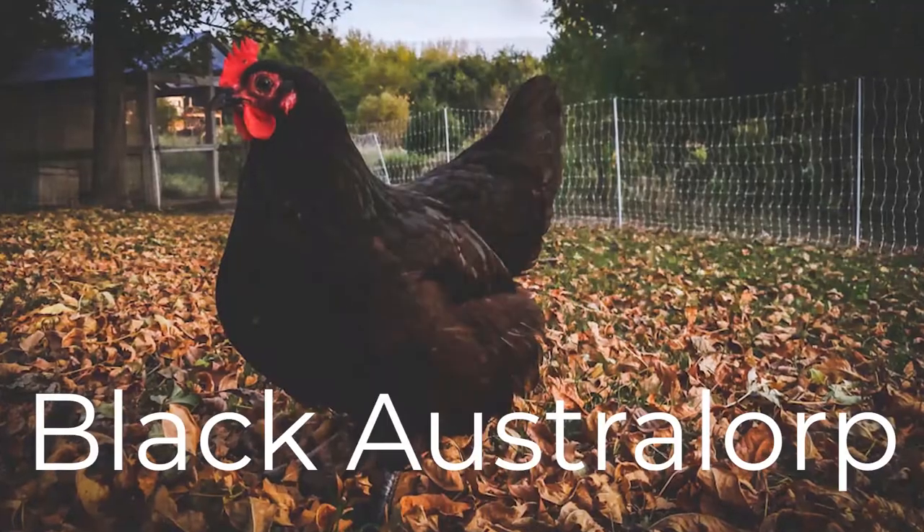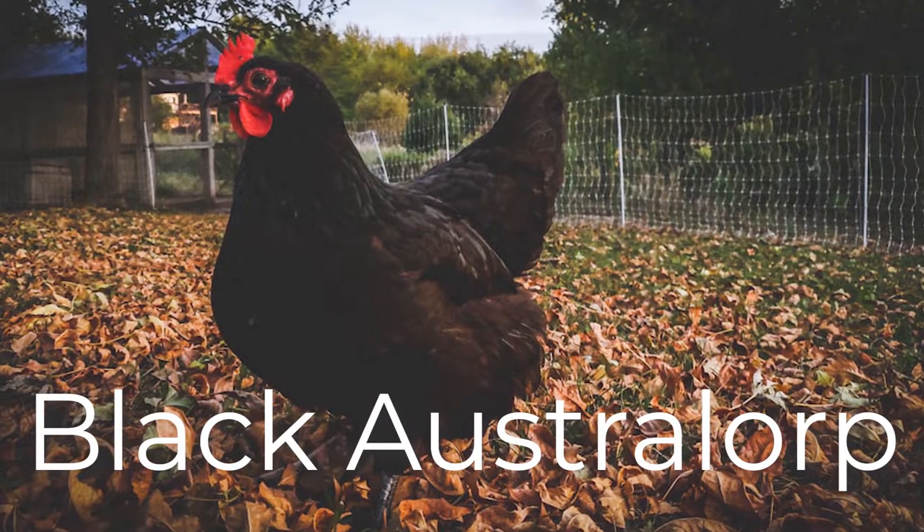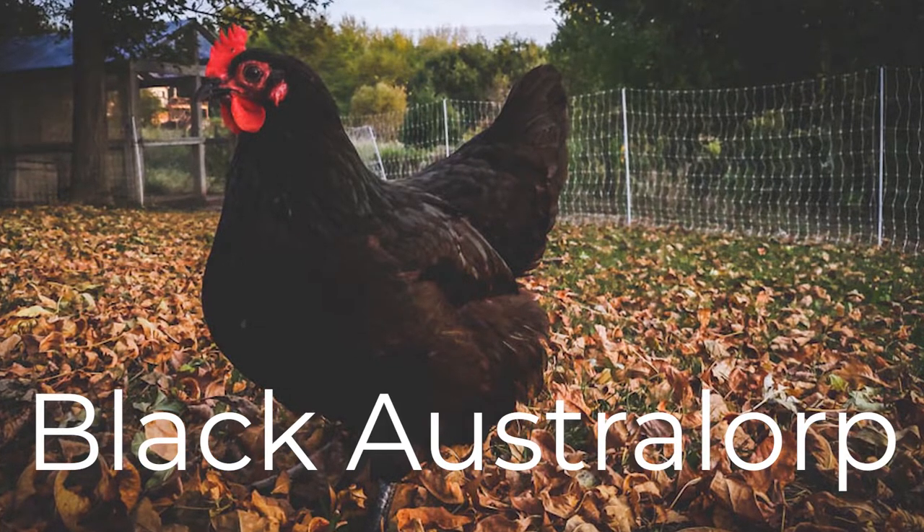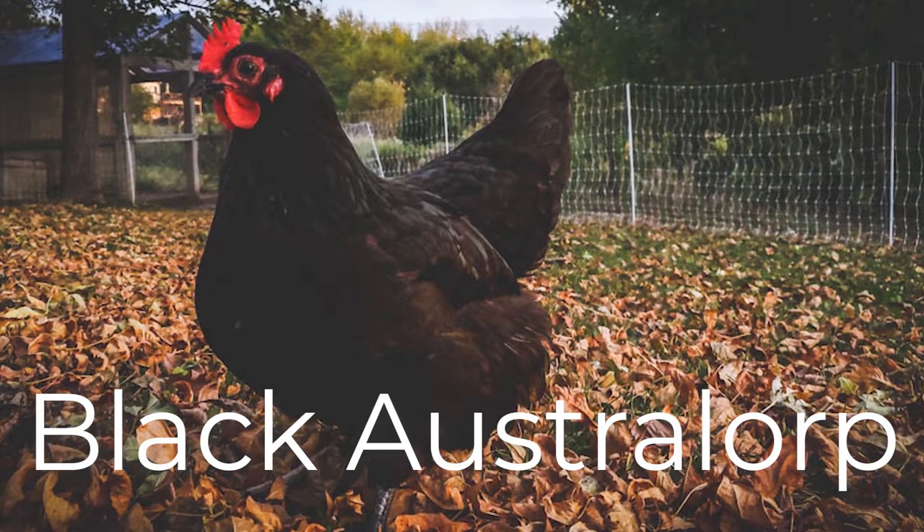Here are my five favorite chicken breeds for beginners. To start things off, the Black Australorp. These are stunningly beautiful black birds. They lay very, very well, so they're just a solid choice if you're looking for a good brown egg layer. Highly recommend.